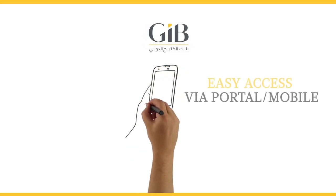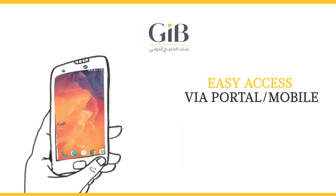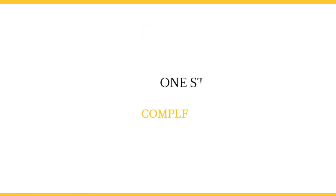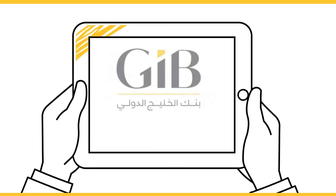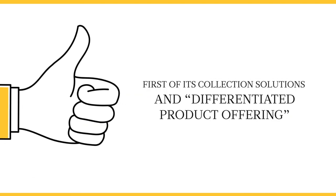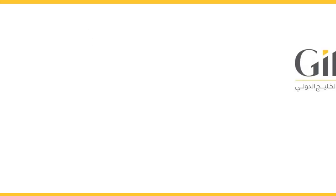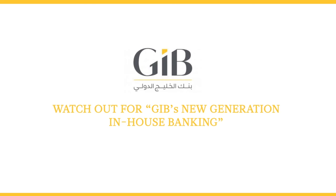Easy access via portal or mobile. We are able to facilitate a digital wallet for payments to suppliers — a one-stop solution for your complex collection needs. Gulf International Bank offers first-of-its-kind collection solutions and a differentiated product offering. Watch out for GIB's new generation in-house banking.